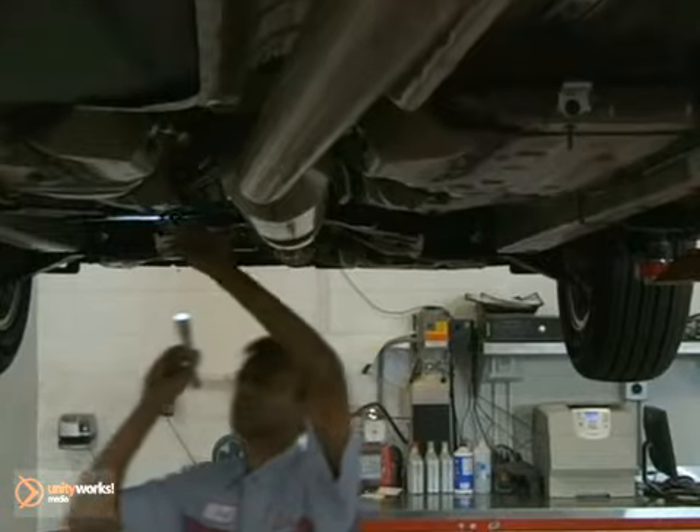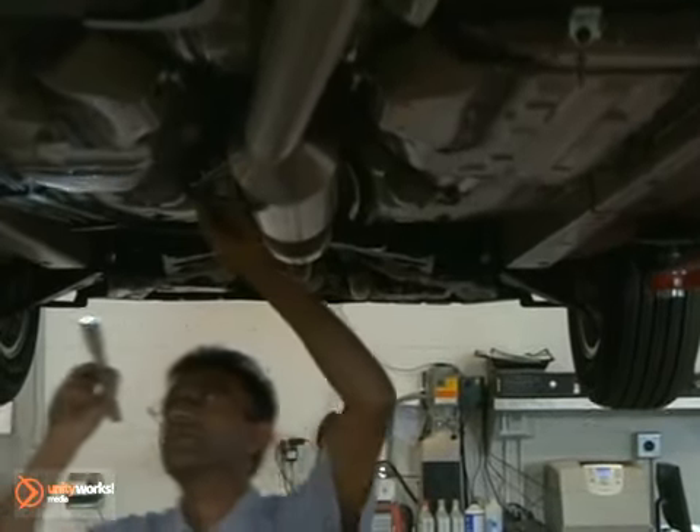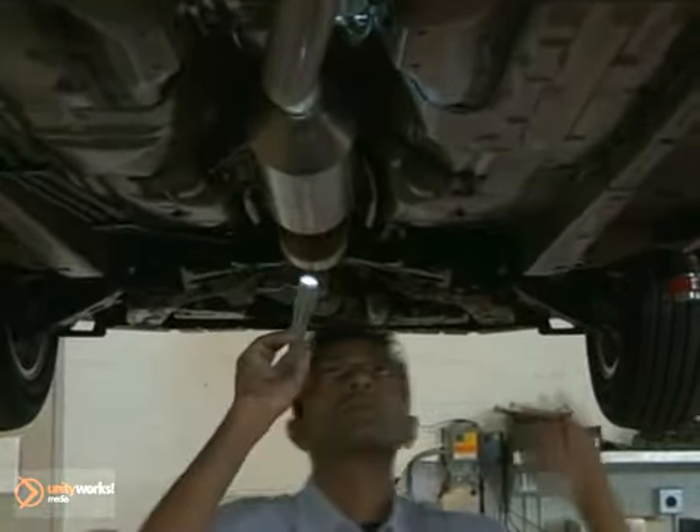You can also have the transmission linkage and other drivetrain components like the drive shaft, computer sensors, and universal joints inspected periodically.